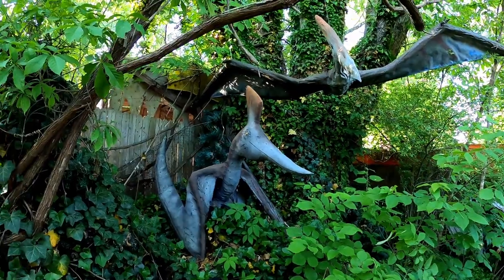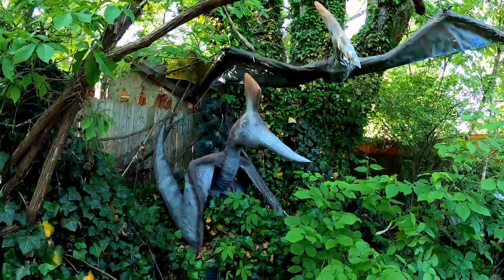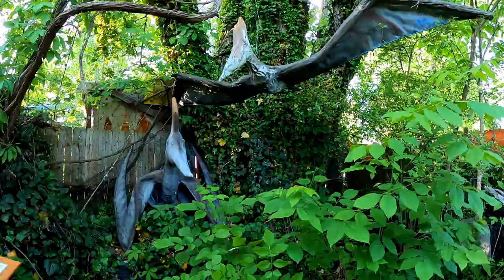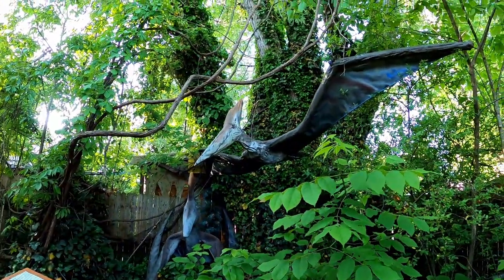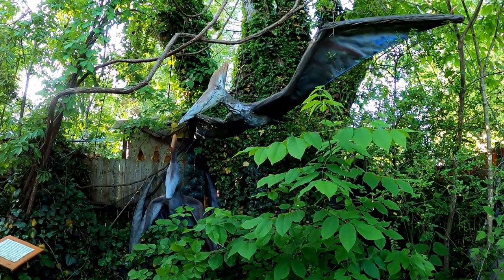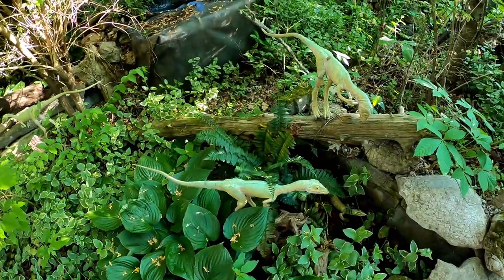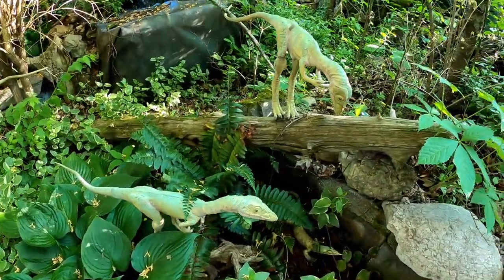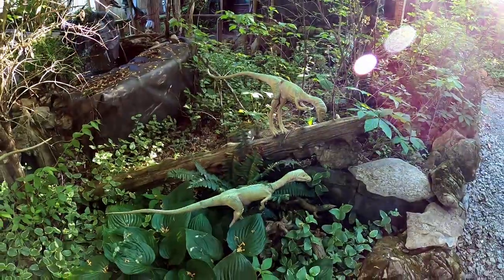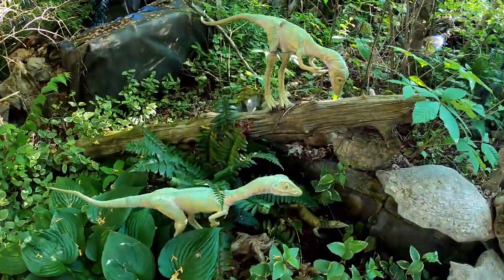Looks like we have ourselves some pteranodons here. I would be quite scared of this thing — it's called the toothless wing. The wingspan of these guys could be up to like 20 feet, or at least so what I'm reading from this slab here. And of course we have the Compsognathus. If you have watched Jurassic Park — the second Jurassic Park, The Lost World — you will know that these guys mean business and they are quite mean.